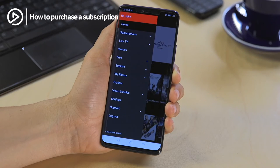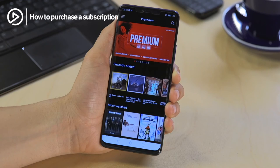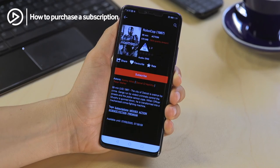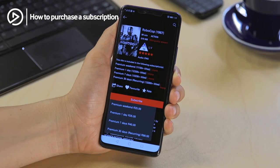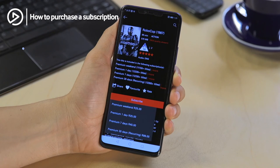Here you will be presented with a variety of subscriptions for the best entertainment. Select the premium subscription, find your movie, tap the subscribe button, and this is where you'll have an opportunity to sign up for a premium weekend, premium one day, premium seven days, or premium 30 days subscription.